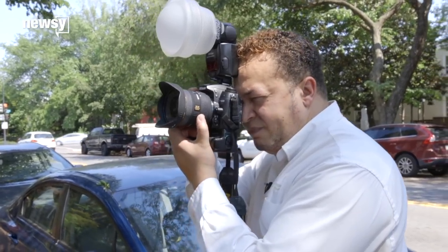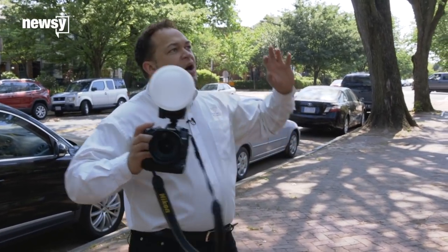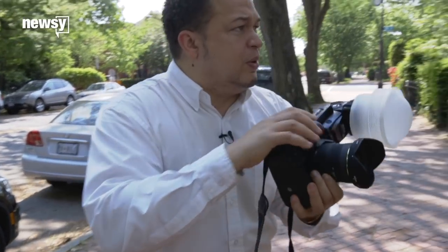Exactly. The sequence of the pictures is important because you're telling a story — like I got to the house, I'm going through the house. So shooting it from the angles, like from the street first, that's important.